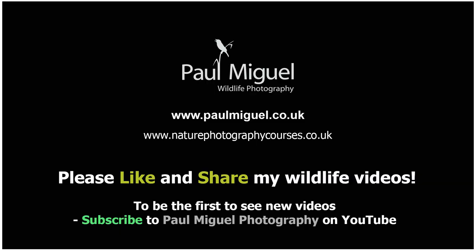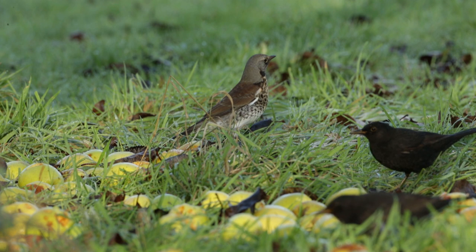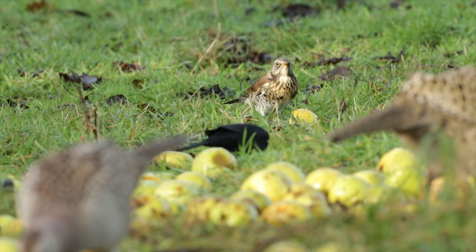Good to be out there — it was a good session, enjoyed that. The fieldfares have been a bit of a pain, still a bit suspicious of the hide. I'm probably going to try and create a low-level hide as well, which I think will help. And if we get a cold snap, some frost — definitely any point some snow — I'm going to be down here, and I think the fieldfares will be down here and maybe bring their mates as well. Thanks for watching and hope you enjoyed it. I'll see you somewhere in nature sometime soon. That bloody fieldfare!